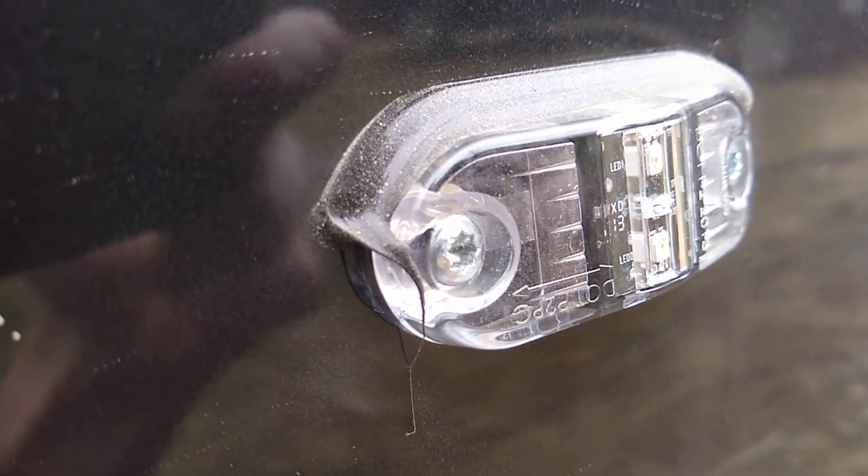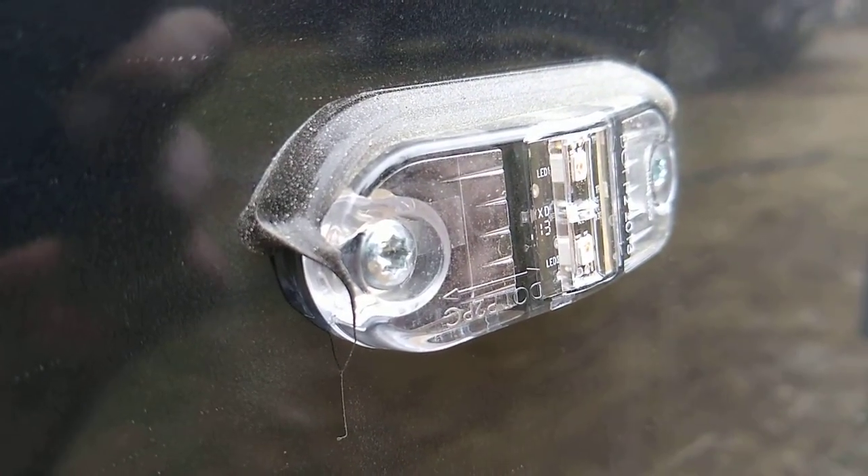Got these wires hanging down — they're just going to get broken. And this rear light is already blinking on and off when you go down the road, so something's loose.